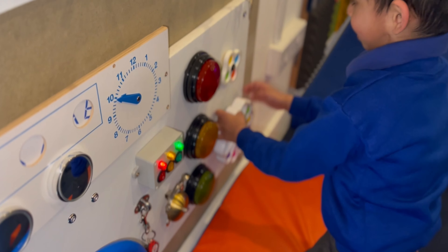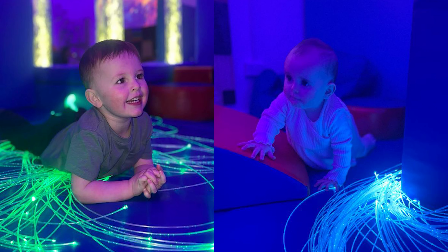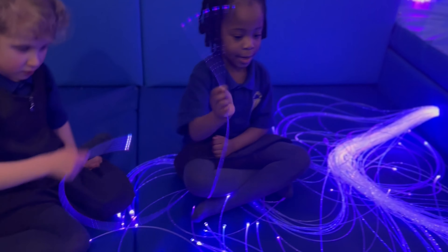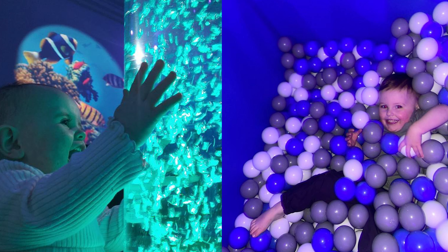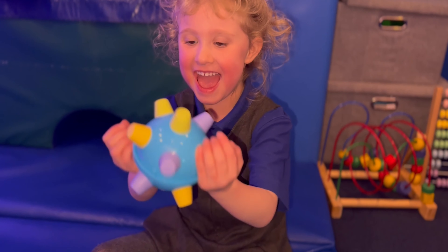Children are given the freedom to explore the environment for themselves. Our room includes low colour changing lighting, mirrors, fibre optics, bubble tubes and busy boards. There is a soft play area with a ball pit and a range of sensory toys for the children to play with.